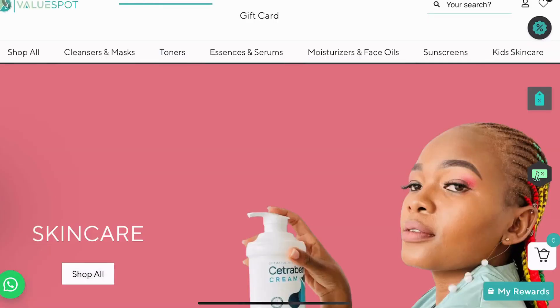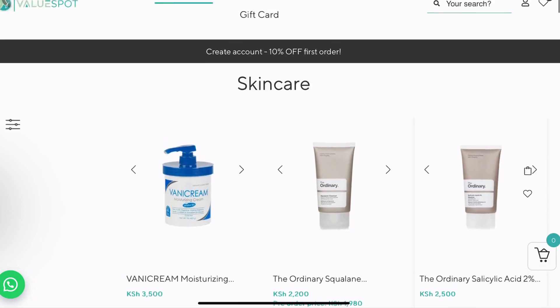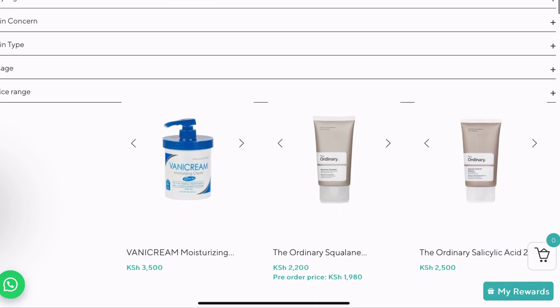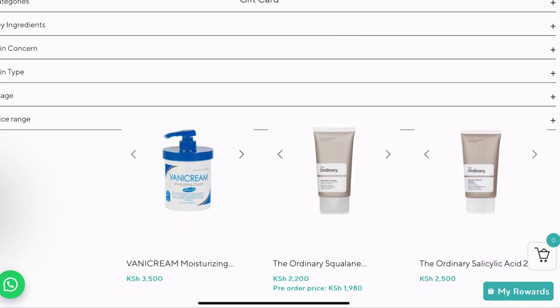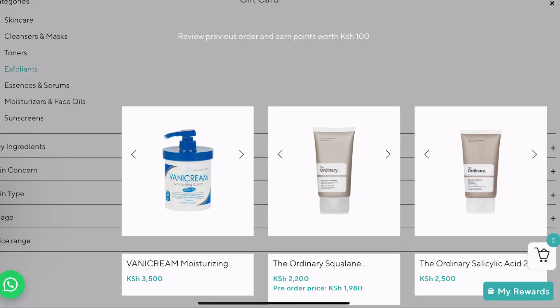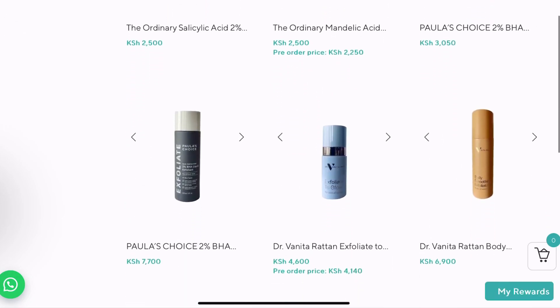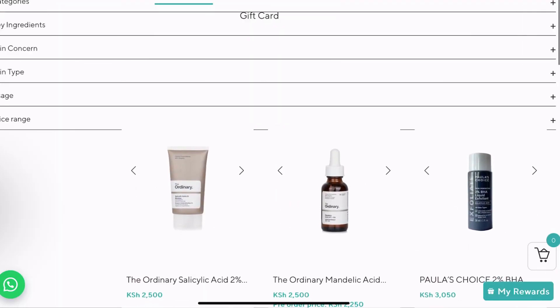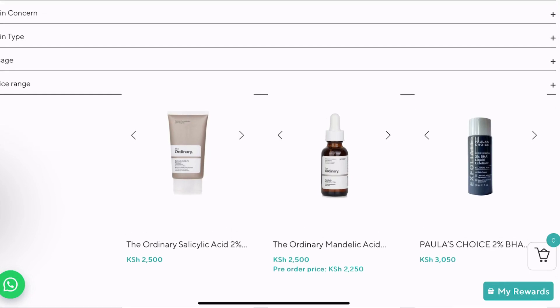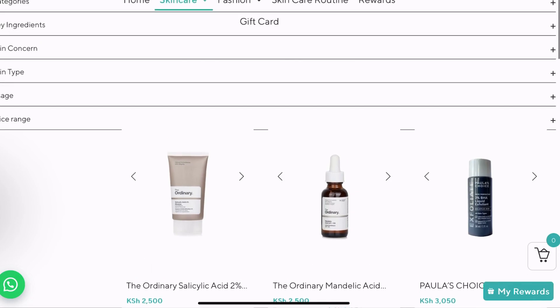When you are on the shop, I wanted to mention that you can use the filter on the left-hand side — it also appears at the top. You can see the categories and subcategories. You can filter — let's say skincare, do you want exfoliants — then exfoliants will come up. You can also filter by price, and by usage: is it a PM routine or an AM routine?